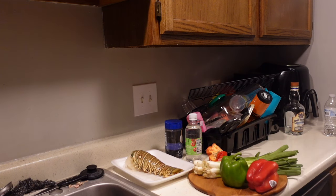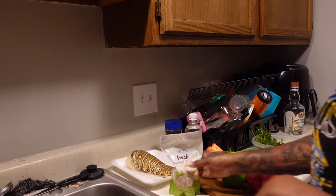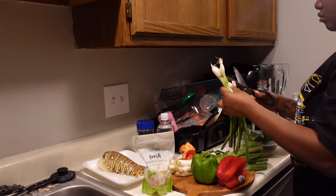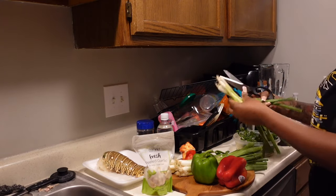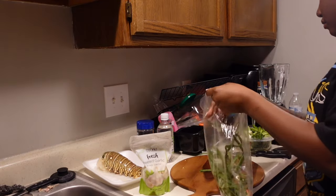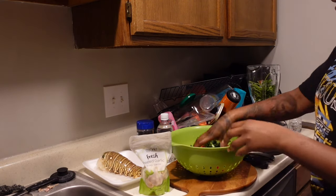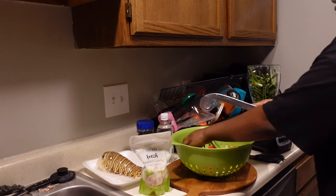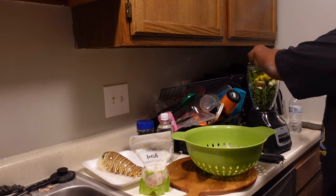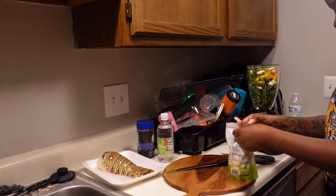Now I'm getting ready to make Haitian epis — a specific seasoning Haitians use for everything. It makes food taste so much better. This is my personal version; I don't put everything the traditional recipe calls for, just what I like. I don't know the English names for most of the ingredients, but if you know, you know.